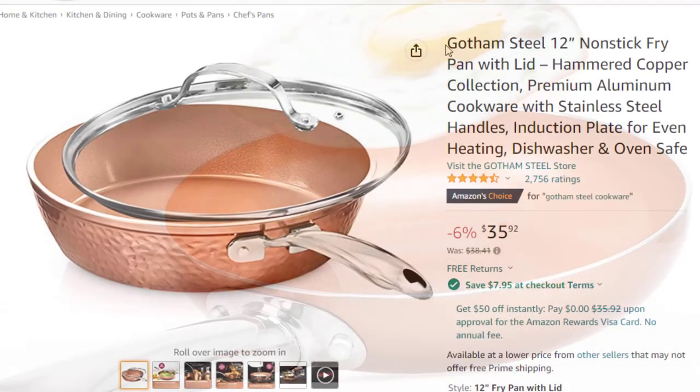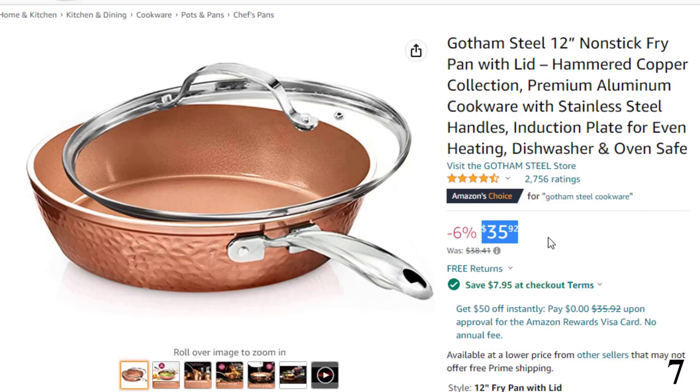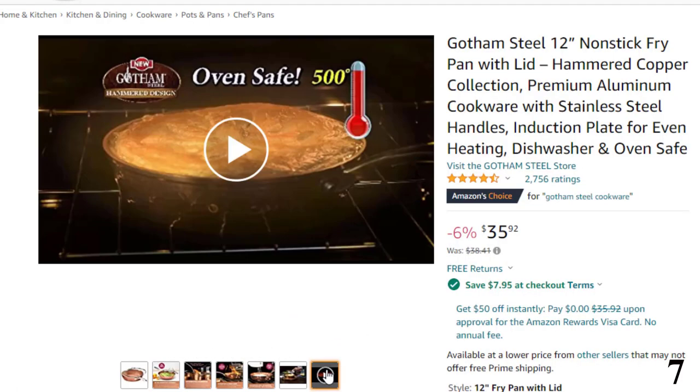Number 7: Gotham Steel 12-inch Nonstick Fry Pan. This non-stick pan is here with 6% price off. Now you can get it at around $36. The Gotham Steel Hammered Collection is beautiful and makes a statement in every kitchen, yet non-stick, lightweight, scratch-resistant and dishwasher safe.